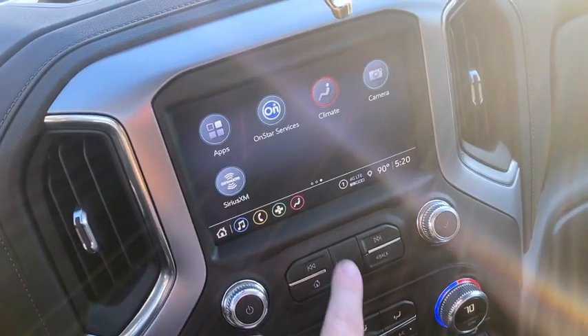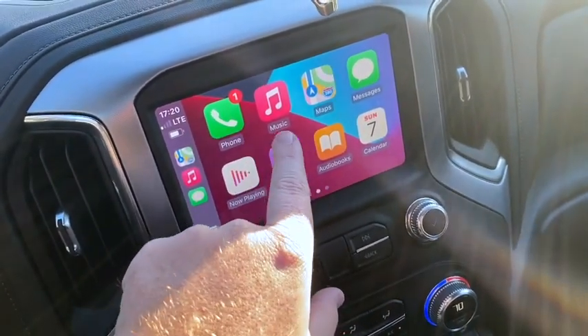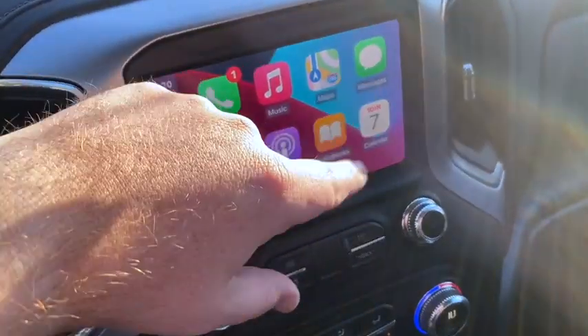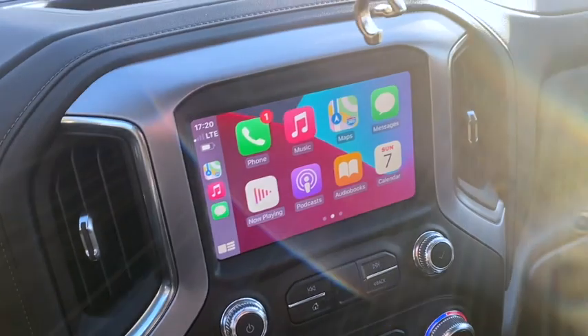Apple CarPlay takes you to your phone — your music, your map. There's no built-in navigation; you do it all through your phone. So if I wanted to pull up a map I'd do it through CarPlay.